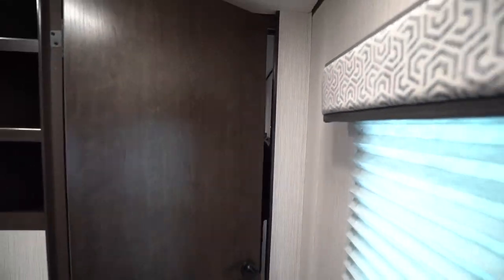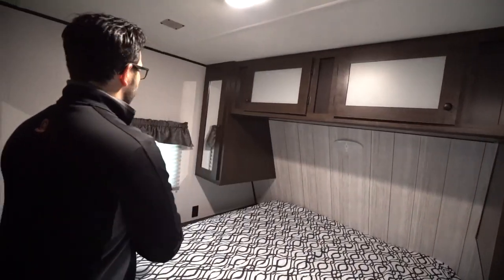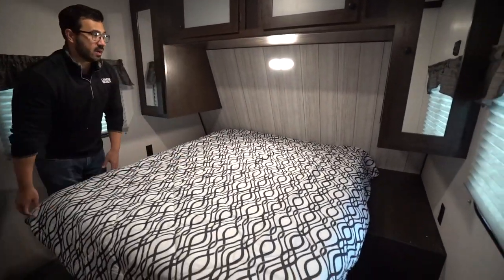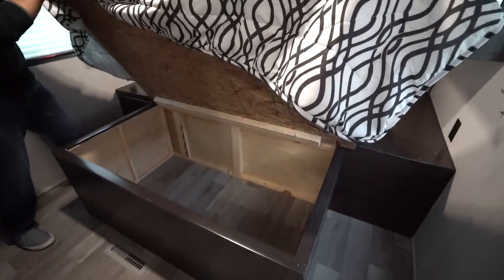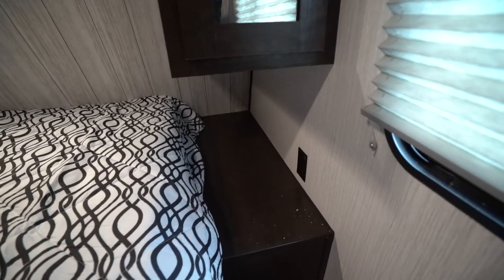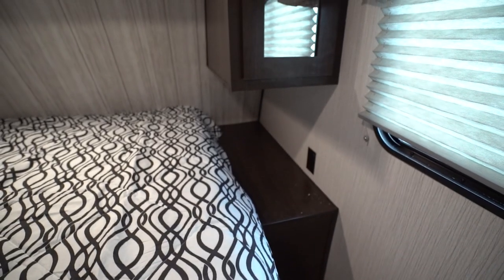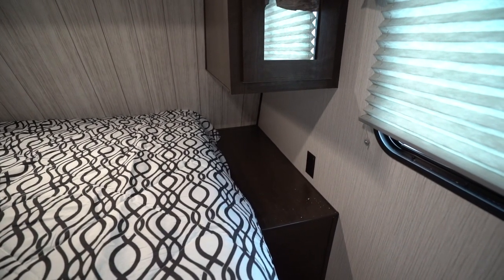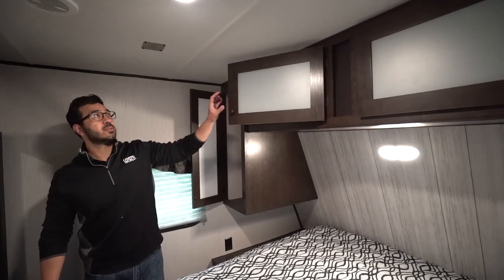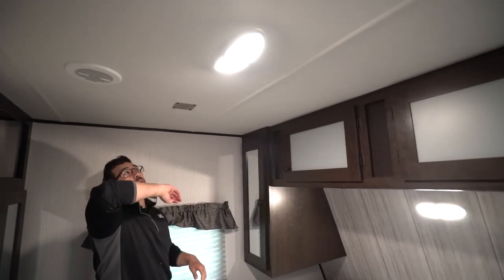Making our way up to the bedroom — it's a bit of a door game to navigate. Pretty standard camper queen bed with storage underneath. Electrical outlets on both sides as well as nightstands — nothing too impressive but you can fit a CPAP machine, phone, glass of water, whatever. Wardrobes on both sides of the bed, and looking up top you'll see frosted glass with additional storage.